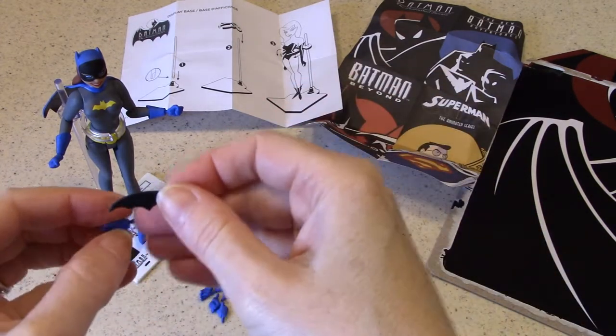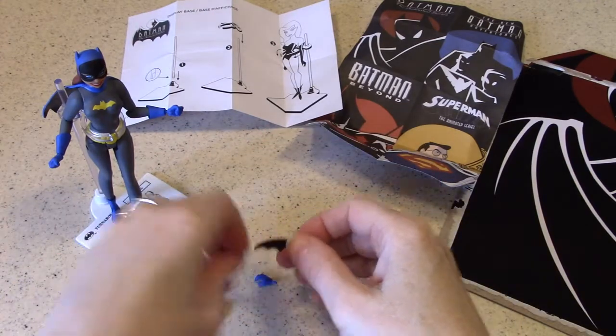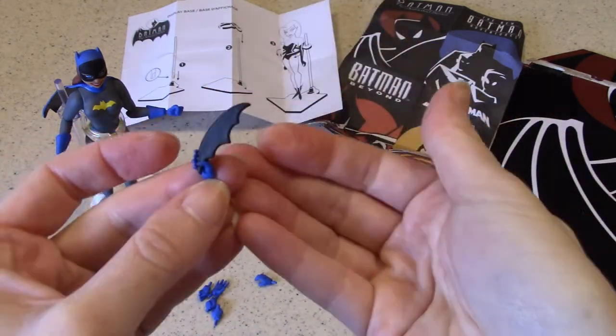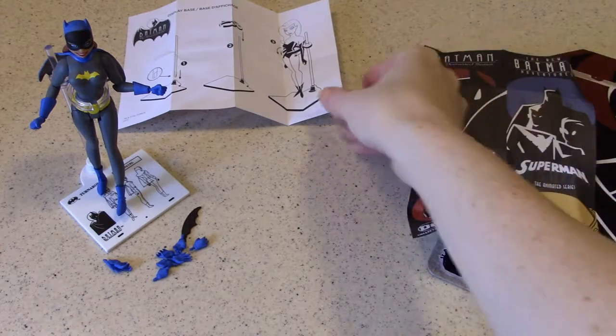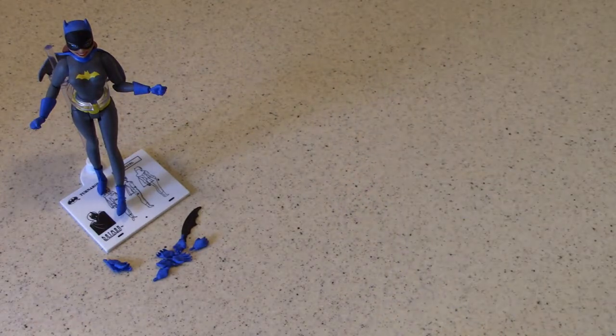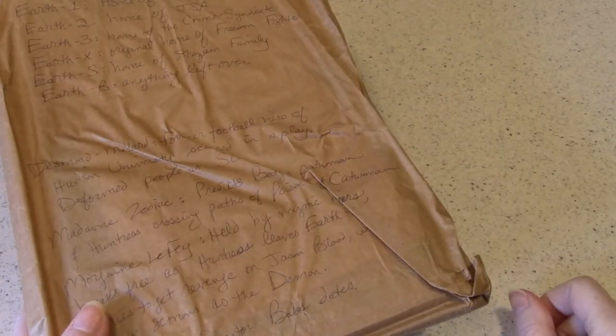Does this batarang actually get gripped by one of these hands? Yeah, that'll work — so that kind of thing. That is the Batgirl part of the new Batman the Animated Series set from DC Collectibles. There's something else I want to show you in this video — very special, because we've been celebrating this anniversary all year long here on BRB TV.